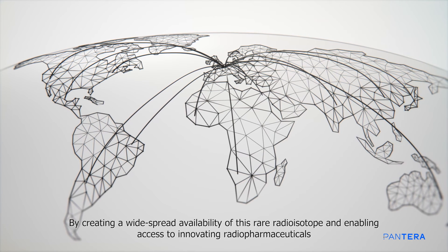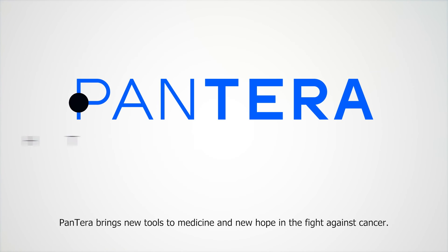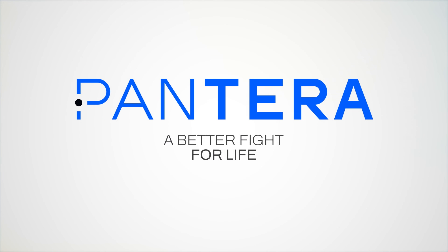By creating a widespread availability of this rare radioisotope and enabling access to innovative radiopharmaceuticals, Pantera brings new tools to medicine and new hope in the fight against cancer. New hope for a better fight for life.